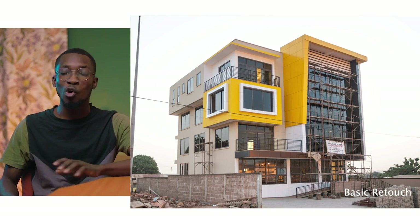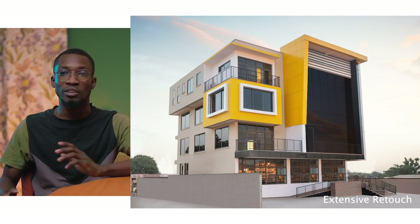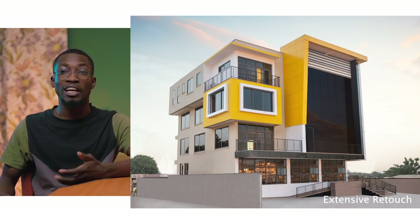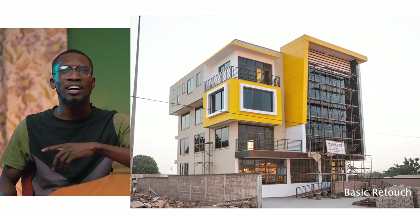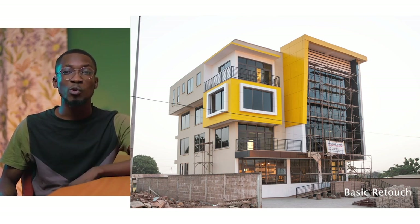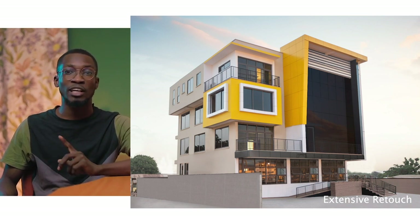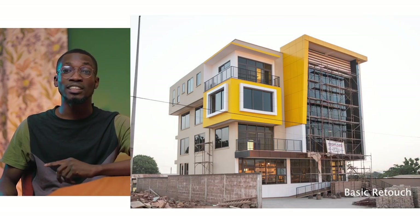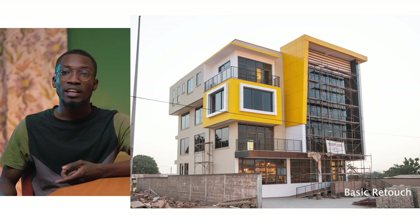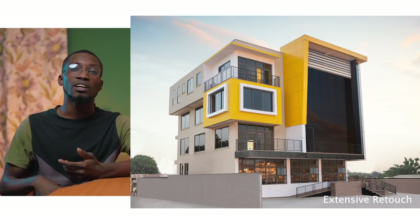This is another example where I applied extensive retouch — the before looks almost unusable with scaffolds everywhere, but in the edited version all the scaffolds have been removed. For this particular image, I had traveled 18 hours from Accra to Tamale, and the people who were supposed to move the scaffolds had not done it because they thought I was coming the next day. I couldn't stay one more day or return to Accra empty-handed, so I decided to take the picture regardless and extensively retouch it later to clear all the scaffolding.